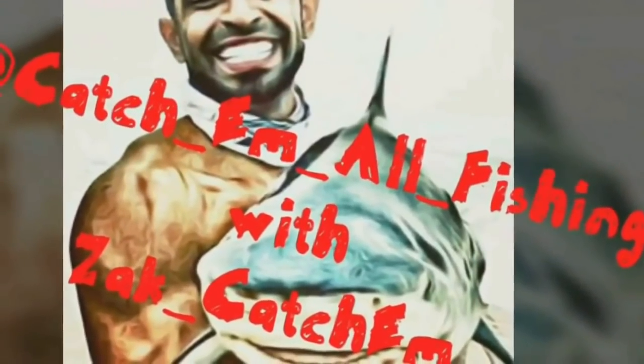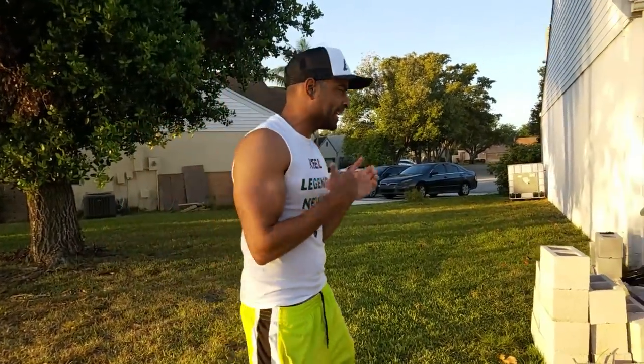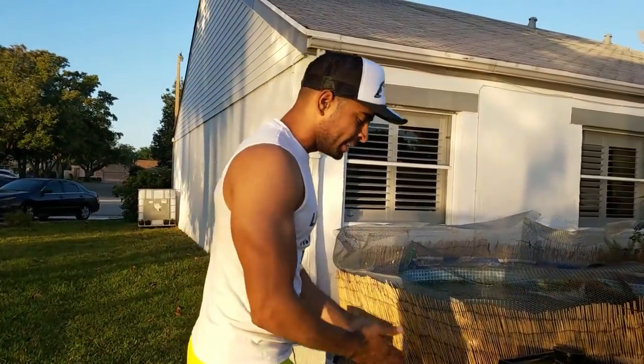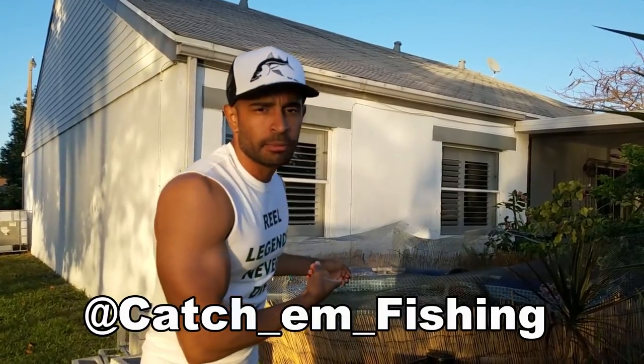Let's catch them all with Catch Them All Fishing with Zach Ketchum. Hello, ladies and gentlemen, come with me. We have some work to do today, guys. I'm not going to tell you what's happening now, although if you were paying attention to my Instagram, you would know what's about to go down over here behind me.